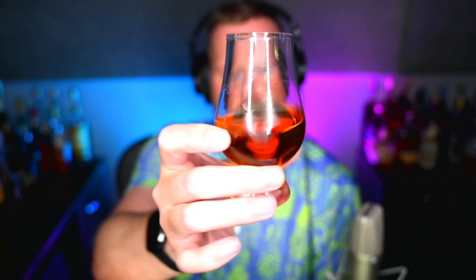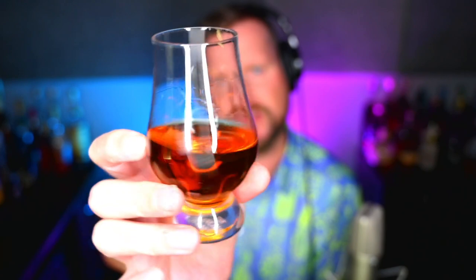Now let's get on to the review. Looking at this beautiful amber, clear as the sky is bright. Golden. Beautiful. I love it.